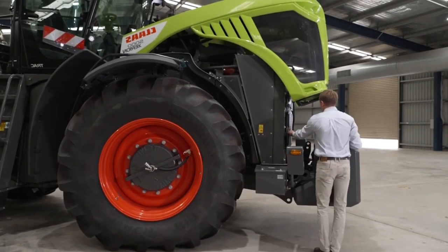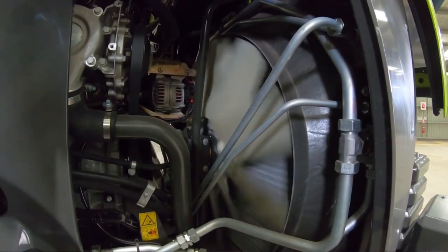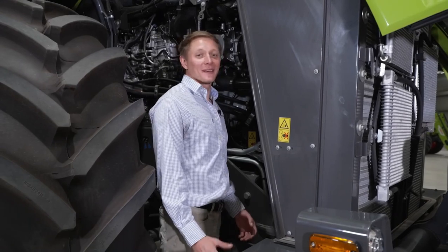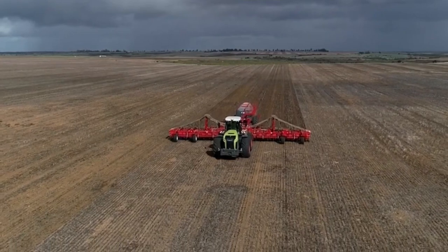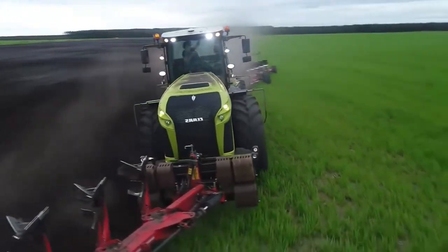Finally, we've made it to the number one spot. Taking the crown as the biggest and most powerful tractor in the world is the Claas Xerion 5000 Track VC. Equipped with a massive 12.8-liter engine delivering a whopping 530 horsepower, this tractor is an engineering marvel. Its perfect blend of power, technology, and versatility has made it an unrivaled force in the agricultural industry.